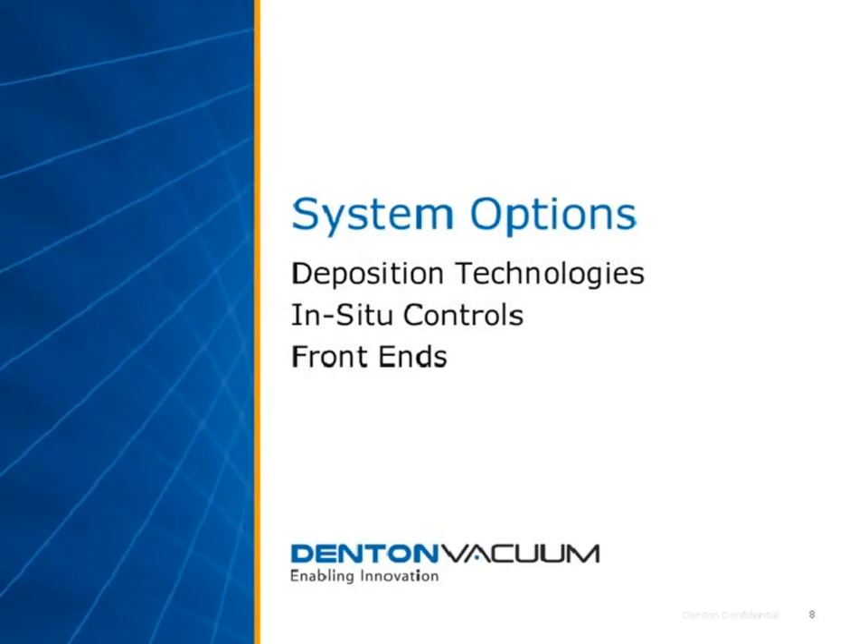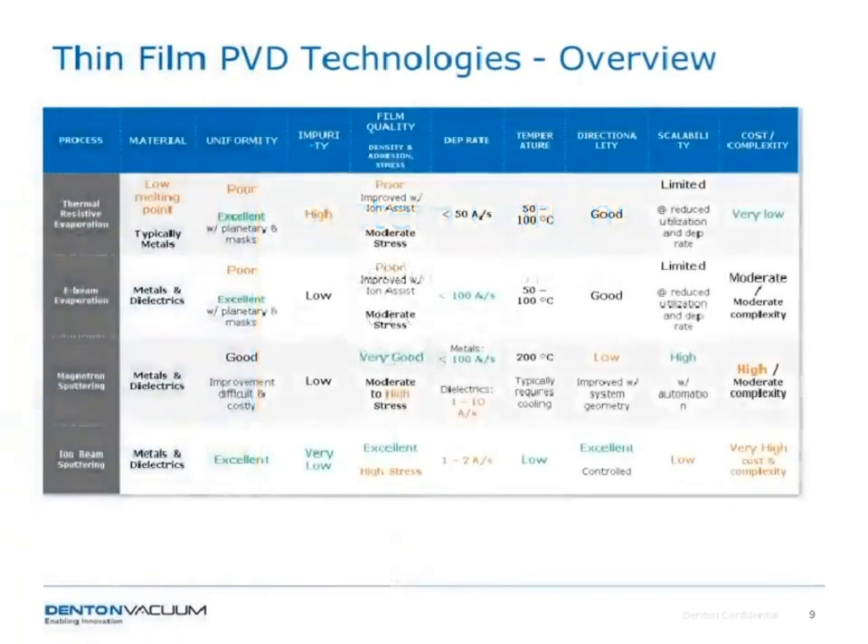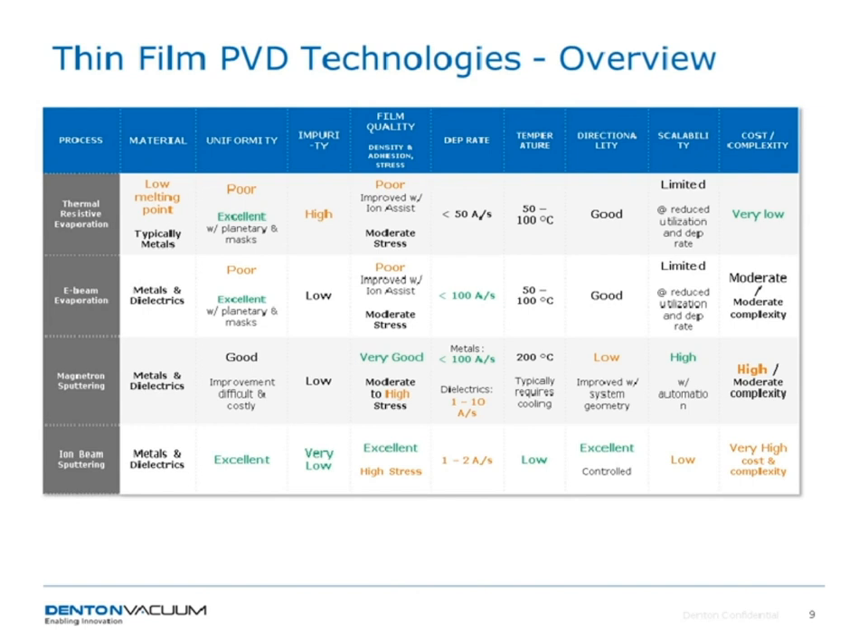While you're answering that question, I'd like to move on and talk about the system options in our toolbox for production equipment. I'll talk about the different deposition technologies available — thin film physical vapor deposition technologies — as well as some in-situ controls which give you the repeatability you need, and various front-end options which address the throughput requirements you may have. Here I've listed the primary four technologies available, basically in order of ease of use and complexity: thermal resistive evaporation, E-beam evaporation, magnetron sputtering, and ion beam sputtering.